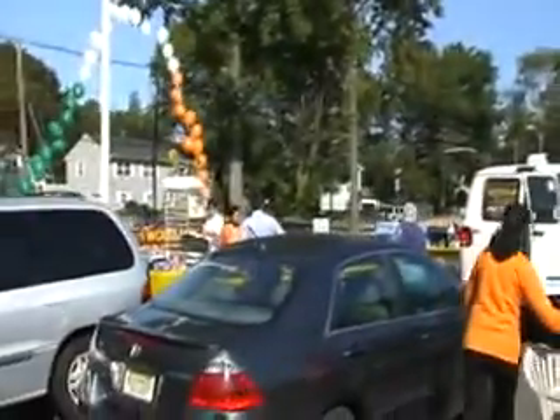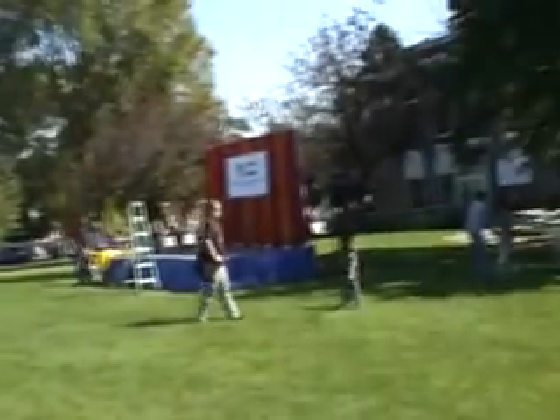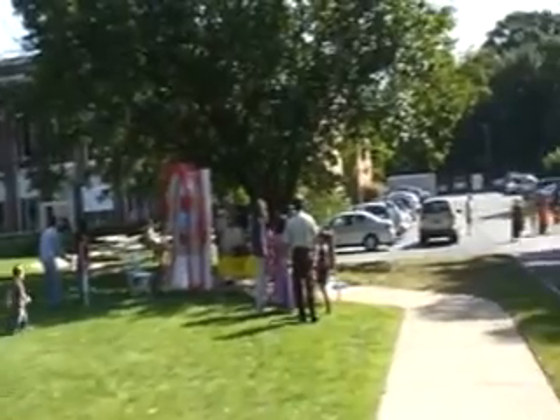This is the start of the day. We're all setting up things. As you can tell, the balloons are showing India's tricolors, flying high, and a lot of people setting up things at the stalls.